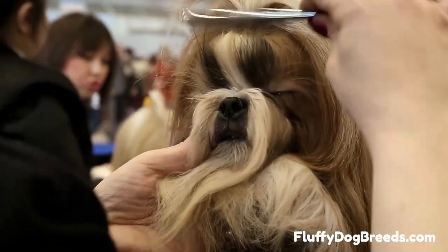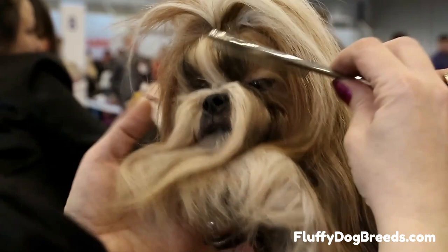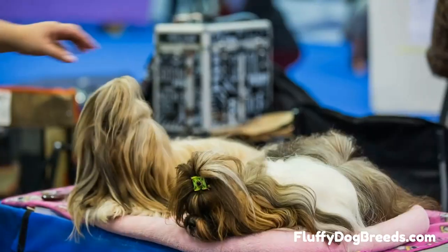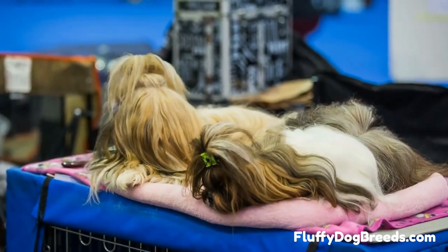Do Shih Tzu shed? All dogs shed to some degree. This even holds for so-called hairless dog breeds. But Shih Tzu dogs shed less than many dog breeds. This is because of their coat type and genetics. You may have heard that Shih Tzu dogs are hypoallergenic — this is a myth.